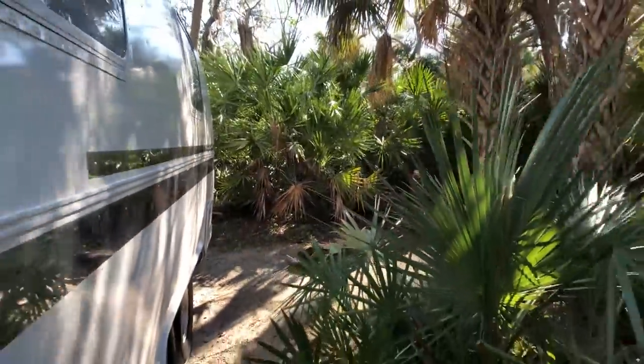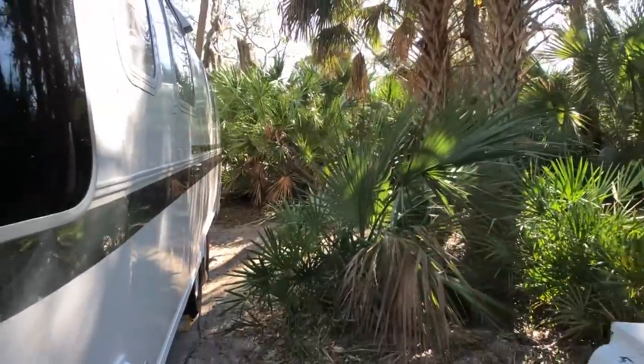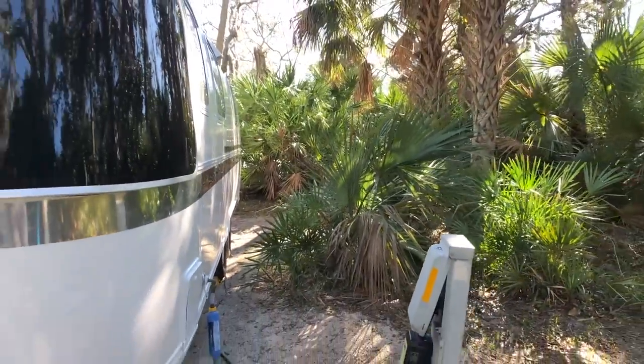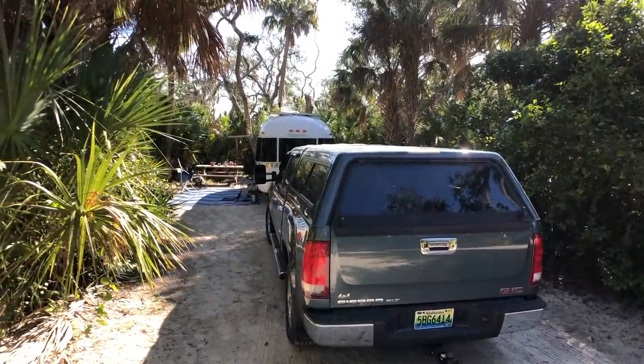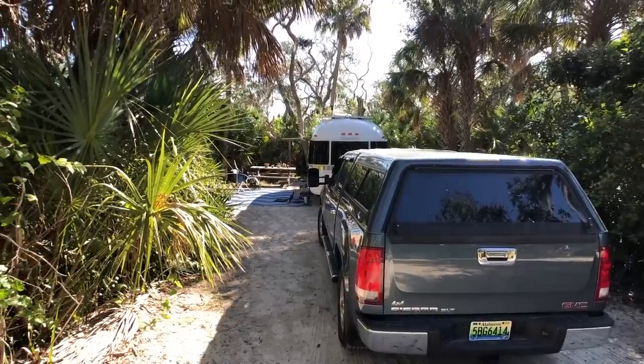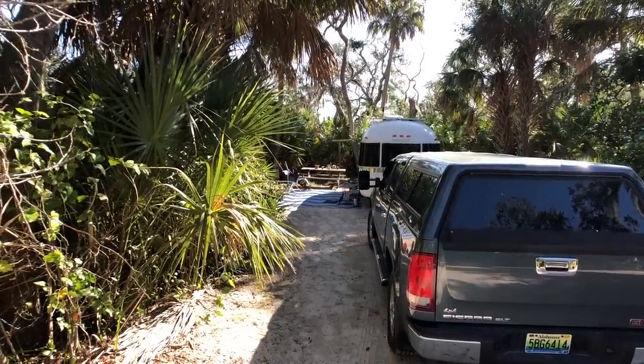The biggest downfall to me was all of the sand. It was really rainy while we were there so we were tracking in tons of sand even with our mat out. That's just something you kind of have to deal with — it's more of a natural type campsite, but it's also the reason we loved it too. It was easy walking distance to the water. I think it was right on a little basin — it's not on the ocean but you do have some water access.